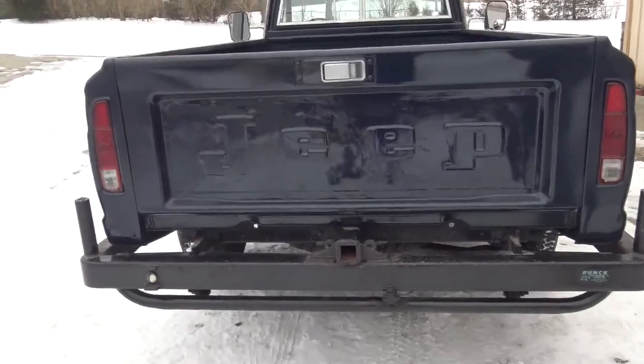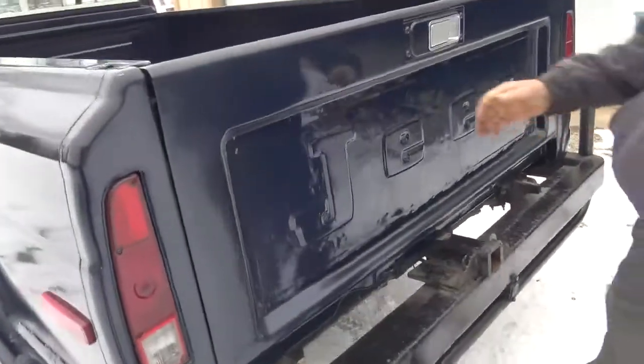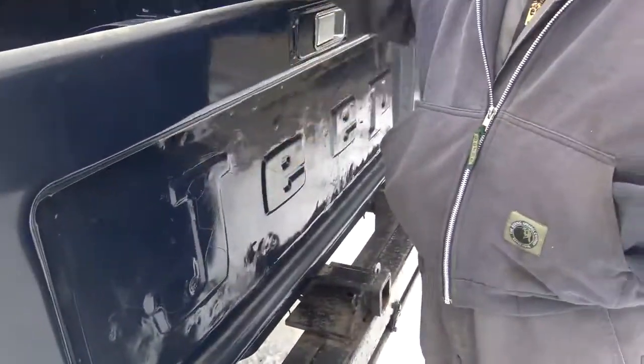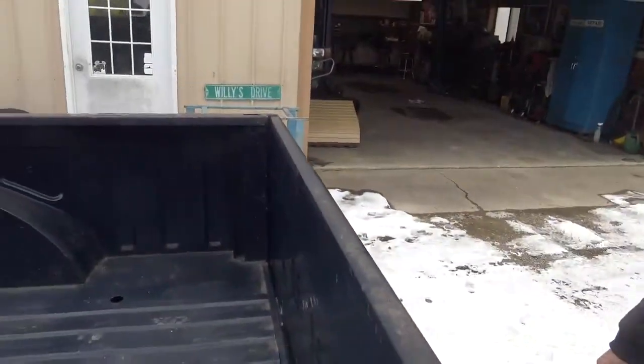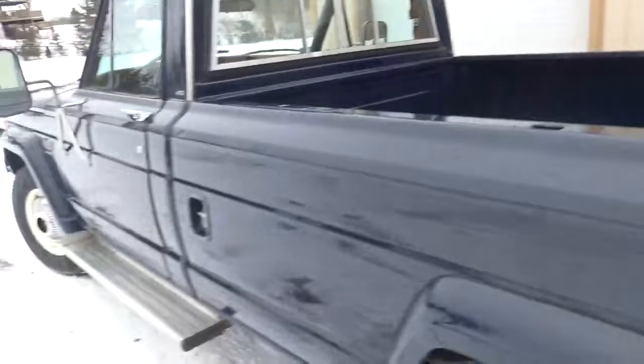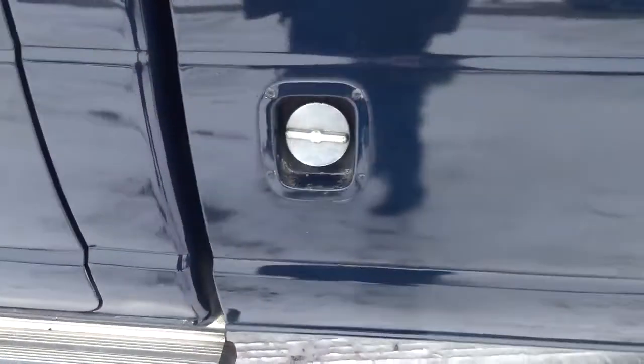Some tailgates take a beating, don't they? Yep. Well, they're just a single wall tailgate — there's not a double wall to them, and when you work them like a work truck, they end up getting beat up.